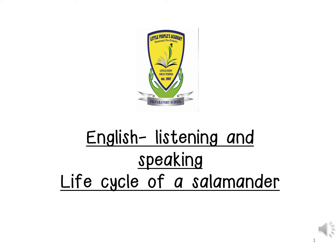Good morning children. We are going to be doing our English listening and speaking on the life cycle of the salamander.